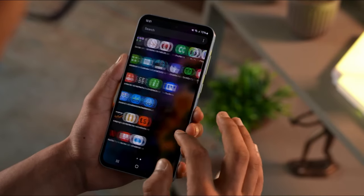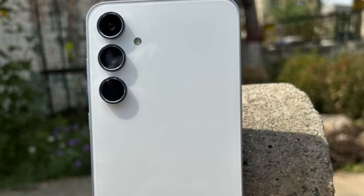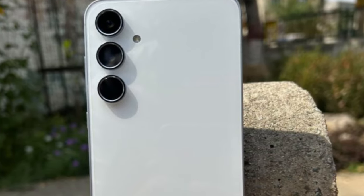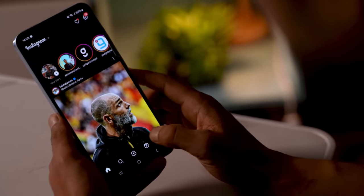Some of you might be worried about storage space, but fear not. Despite requiring two system partitions, the Galaxy A55 doesn't sacrifice any of your precious storage. You'll still have plenty of room for all your apps and photos.